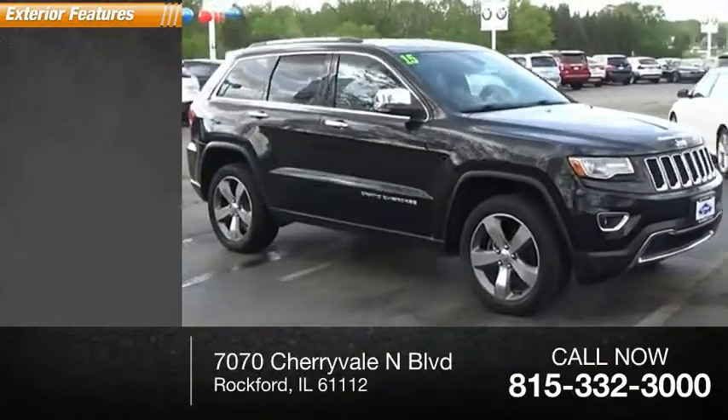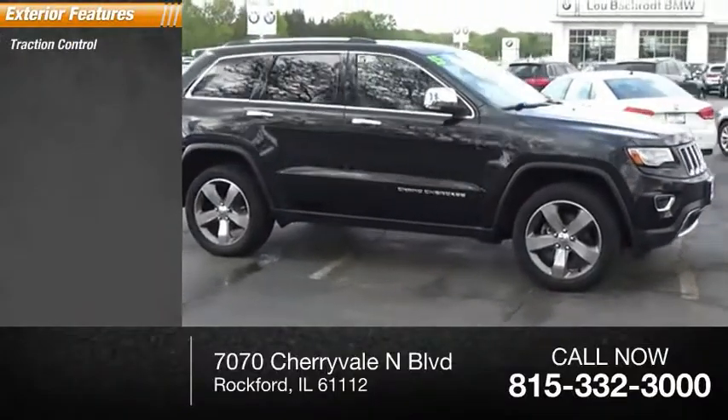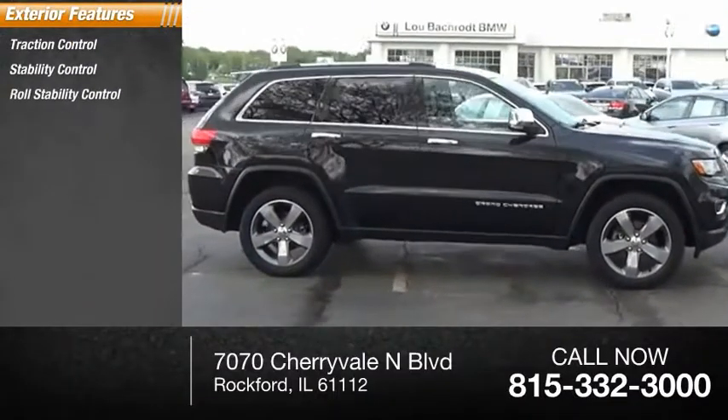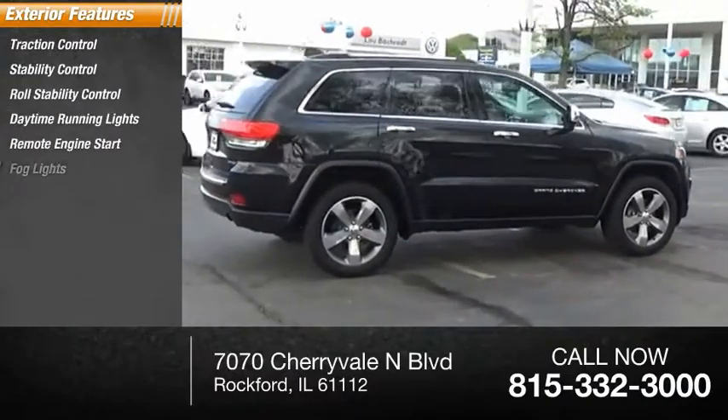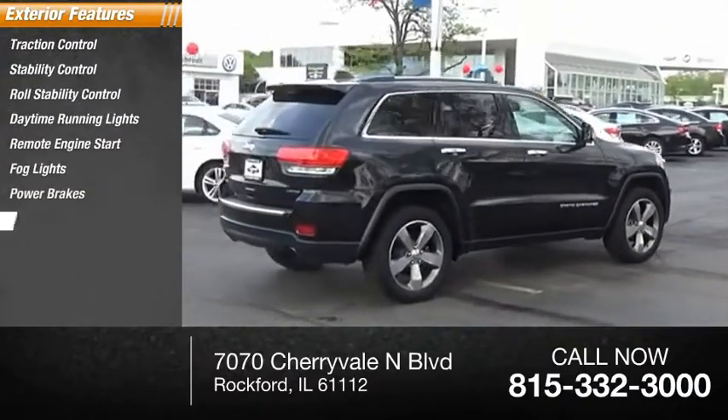Here are some of this vehicle's great options: traction control, stability control, roll stability control, daytime running lights, remote engine start, fog lights, power brakes, ambient lighting.